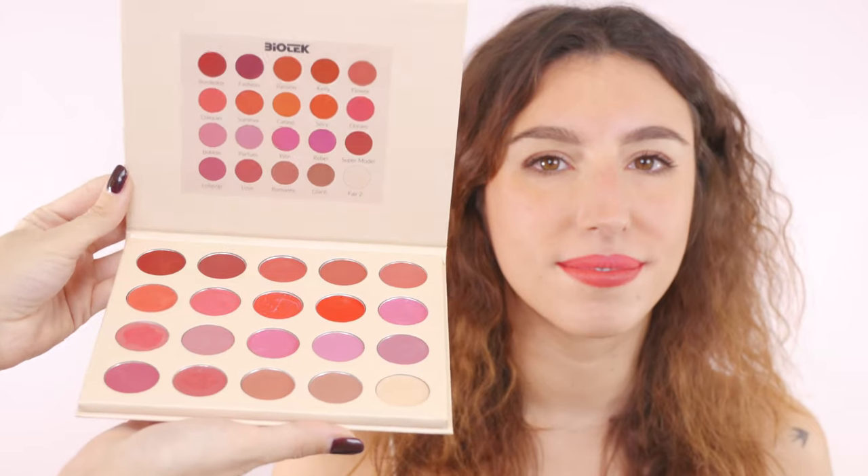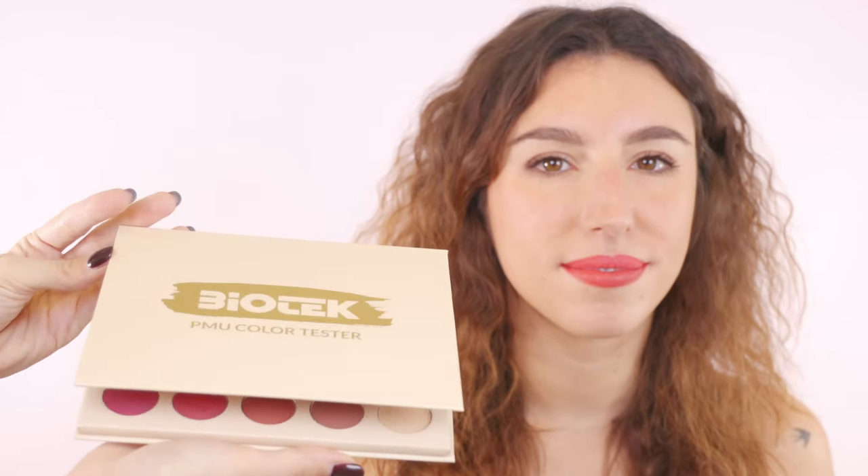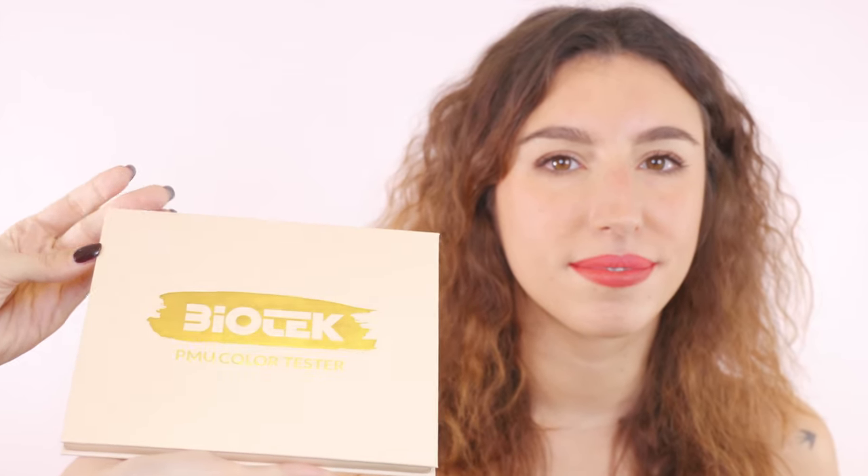My client has picked the color Love — congratulations, great choice, I love it as well! And now as the next step, we only need to start our permanent makeup procedure.